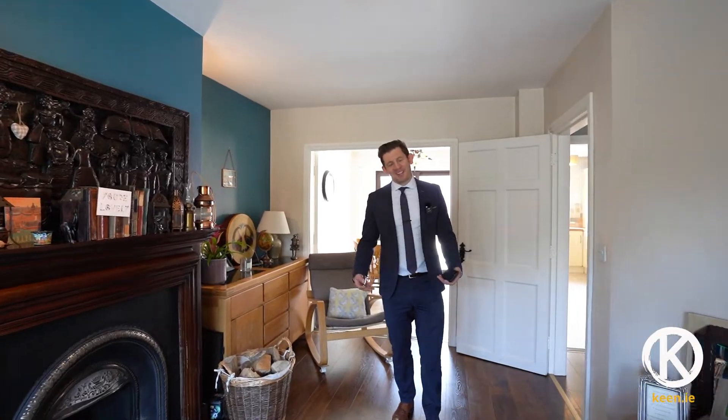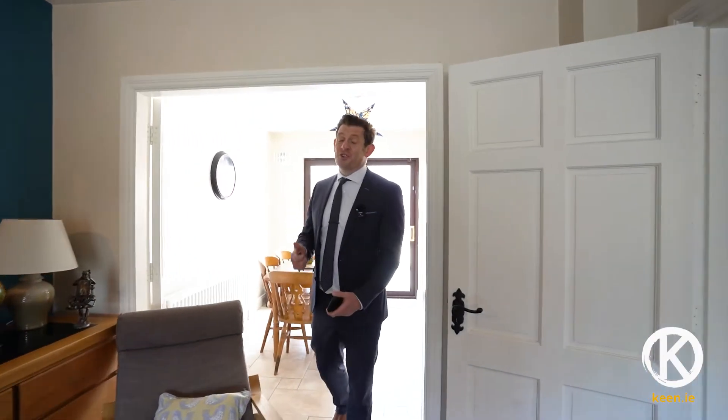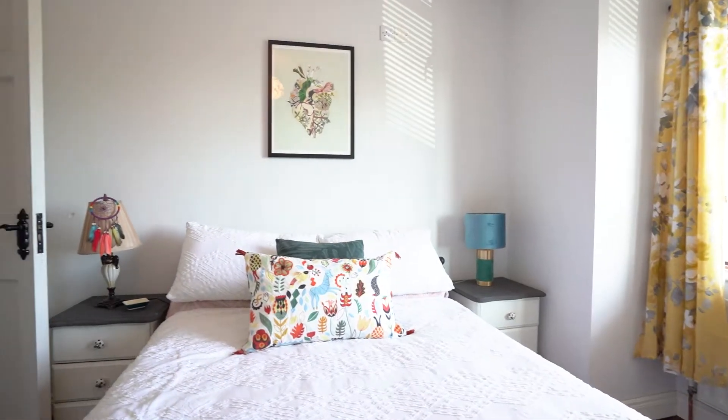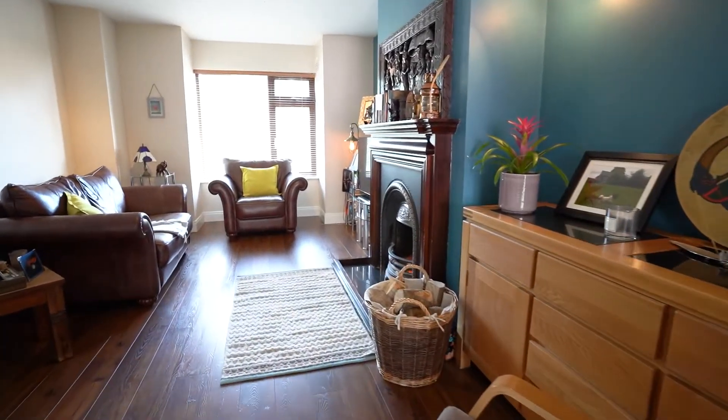Welcome to number four Hillcrest in Kingscourt's Cailty Cab. We are here on the Carrick Lake Road, just a 200 meter walk to Kingscourt's Main Street. This excellent three bedroom semi-detached home is finished in a classic, elegant style.